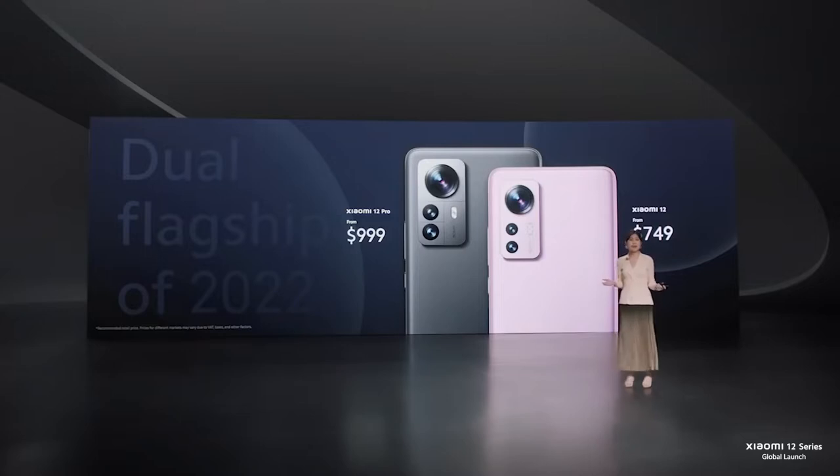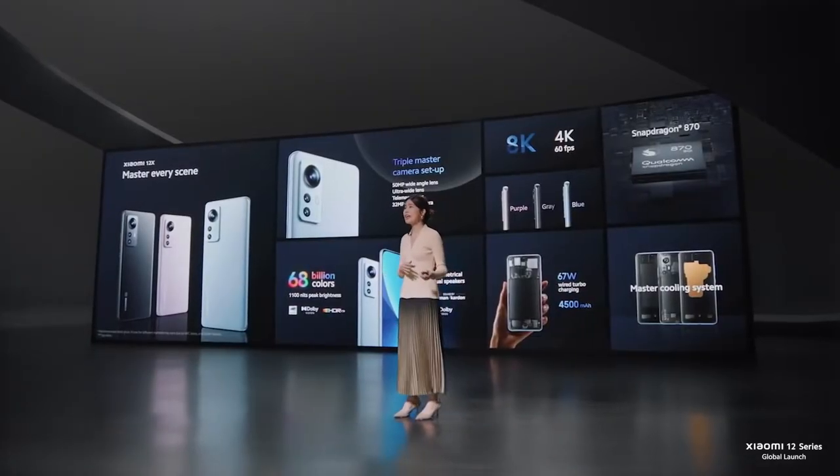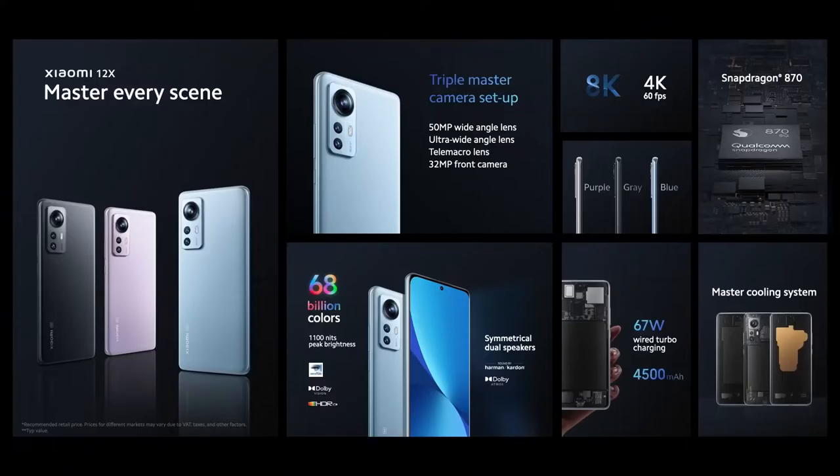Xiaomi 12 is made for those who want a flagship experience and perfect in-hand feel that's just the perfect size. Xiaomi 12X comes with the same display and same audio experience as the Xiaomi 12, with the key difference being that it features a power-efficient Snapdragon 870. Xiaomi 12X will start at $649.